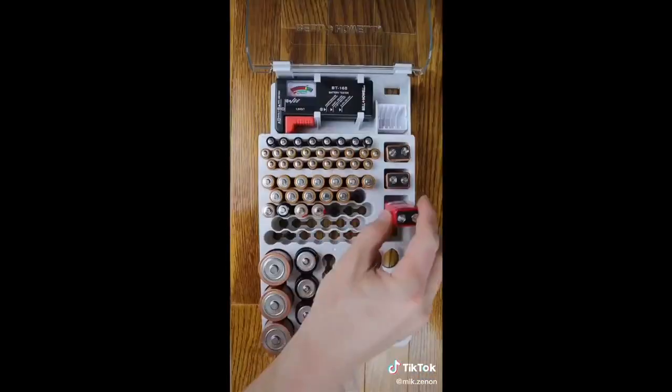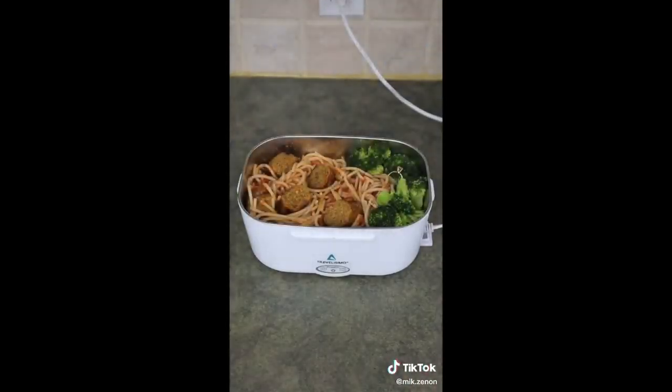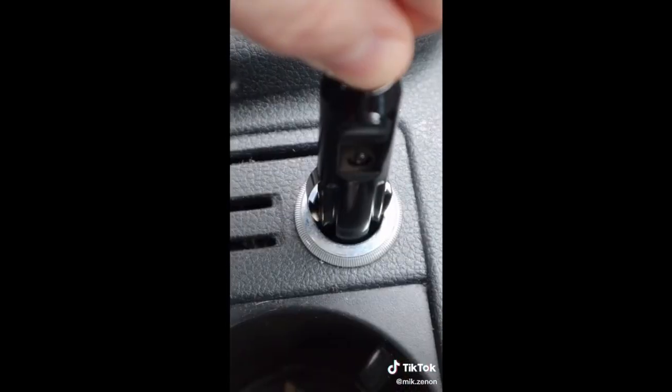This organizer that organizes all types of batteries. This Gillette razor that heats up and mimics a barbershop shave. This lunch box that heats food when connected to an electrical outlet or a car outlet.